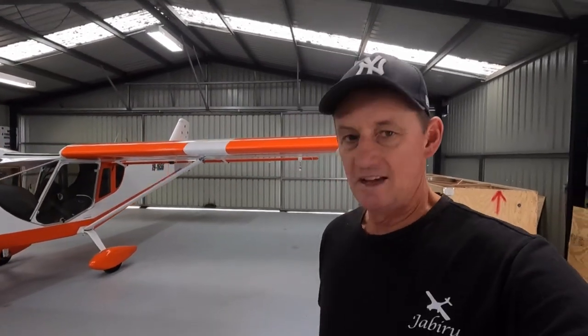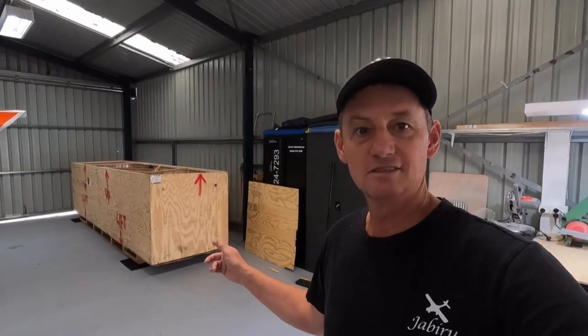Alright legends, welcome back. Today's the day. The crew's there in a big box. Let's commit a bit of aviation.